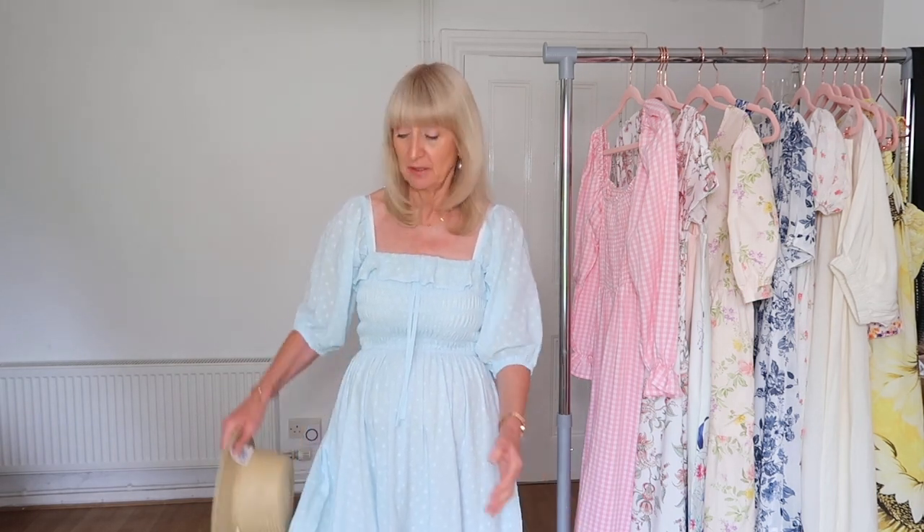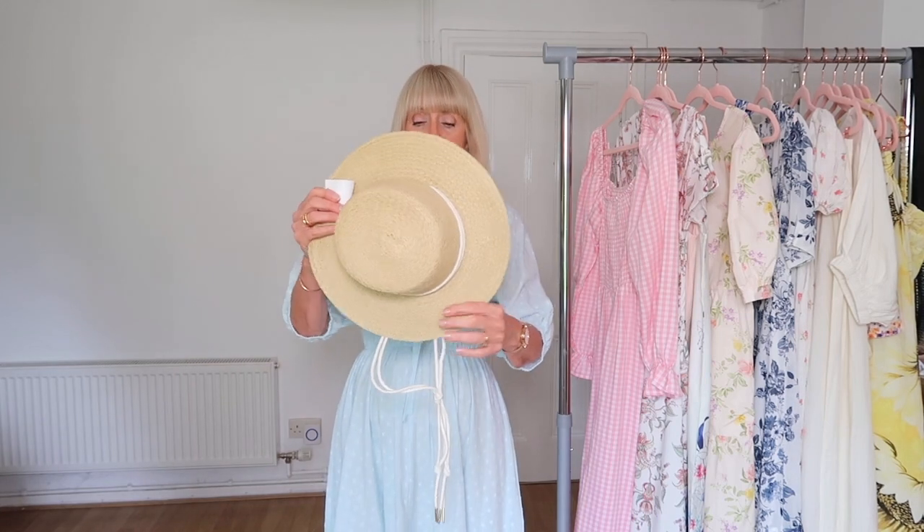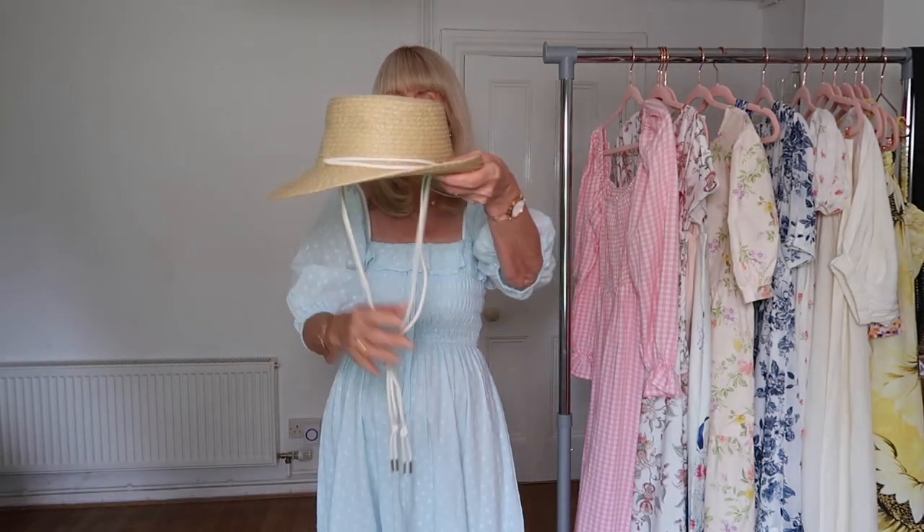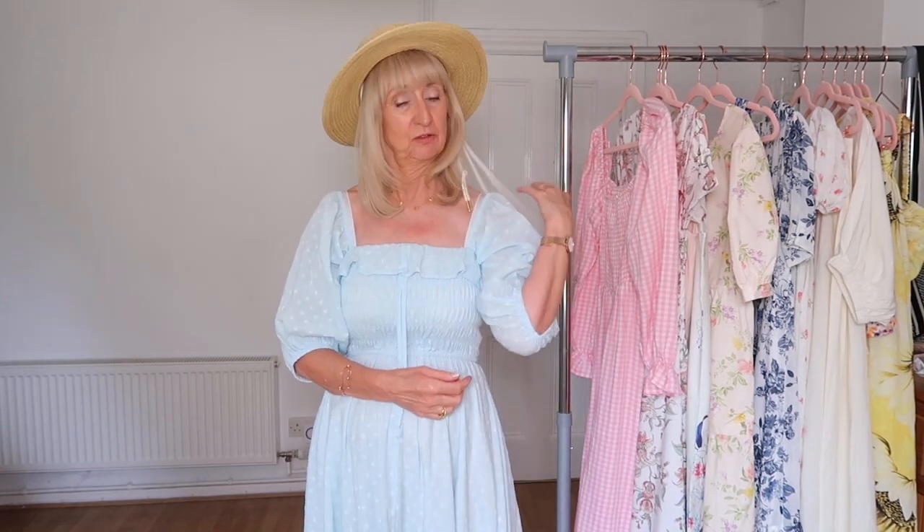The last thing I got was a straw hat — I can never resist straw hats in summer! They do the job, keep the shade off, protect my hair, and add a lovely little style detail too. My usual one was getting a bit floppy so I thought I'd invest in another. It's not quite as wide a brim as my previous one but still super cute. It's got these string tie details at the front — you can wear them hanging loose, or tie them at the back to keep it on your head.